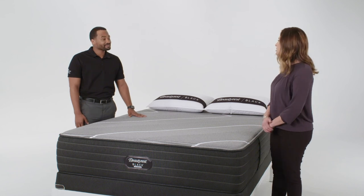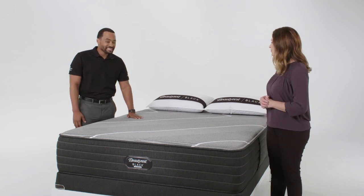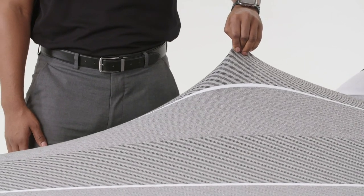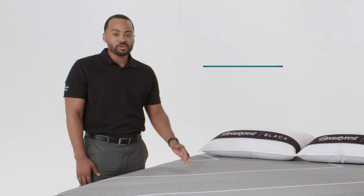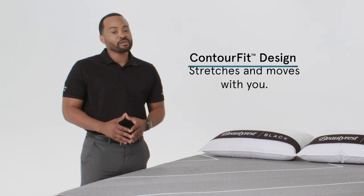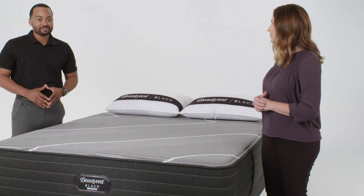Adam, how would you demonstrate this comfort benefit to a customer? I show this by lifting the cover, demonstrating the stretch and recovery of the top panel. The Contour Fit Design is made to contour to your body and fit your individual shape to better conform to any sleep position. Thanks, Adam.